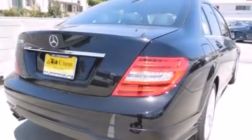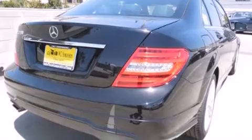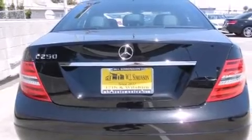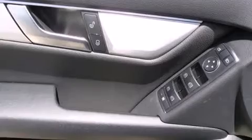All of the following features are included: a power moonroof, dual power seats, cruise control, a CD player, a leather-wrapped shift knob, a passenger side vanity mirror, side impact airbags, and air conditioning with automatic climate control.